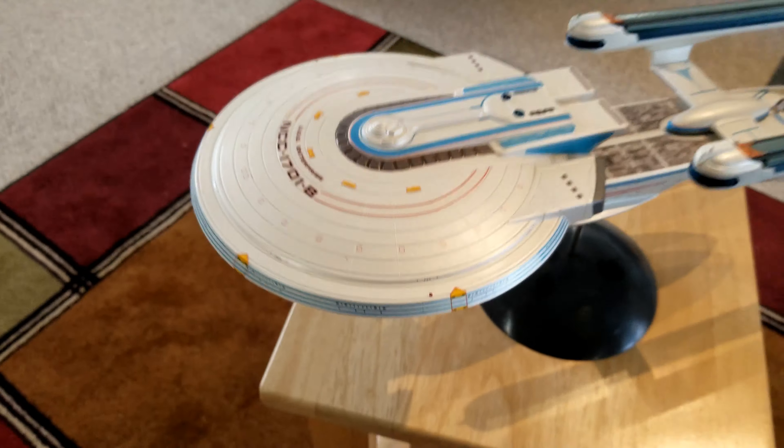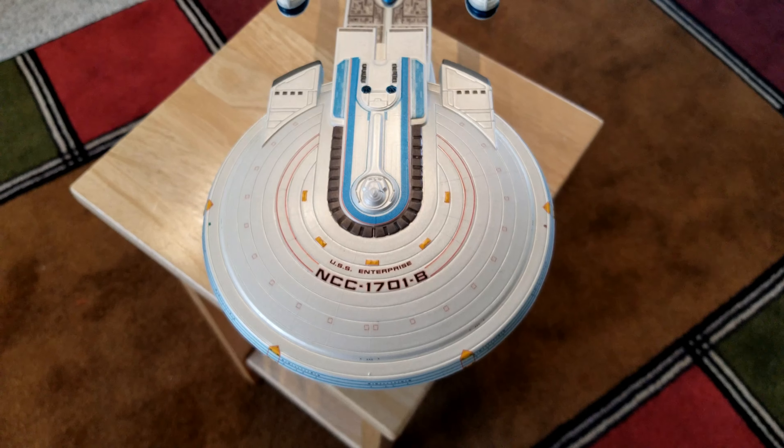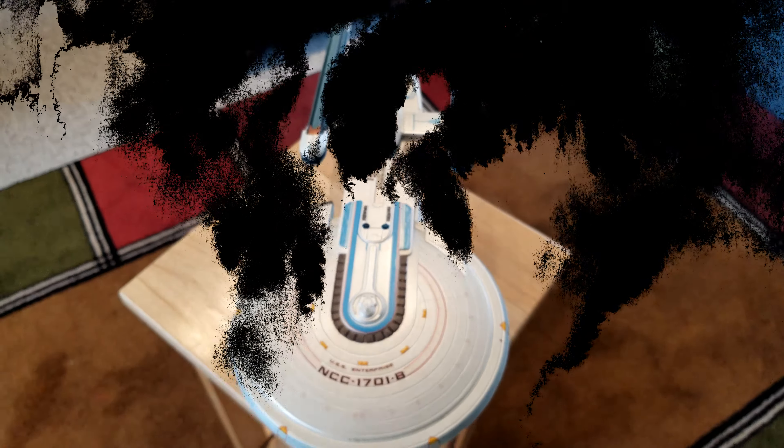So this is the NCC-1701-B. This is the Sloppy Modeler saying, go enjoy building something.